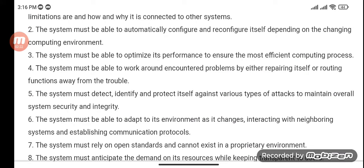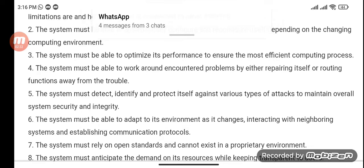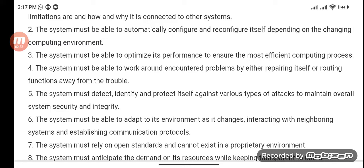The system must detect, identify, and protect itself against various types of attacks to maintain overall system security and integrity. The system must be able to adapt to its environment as it changes, interacting with neighboring systems and establishing communication protocols.